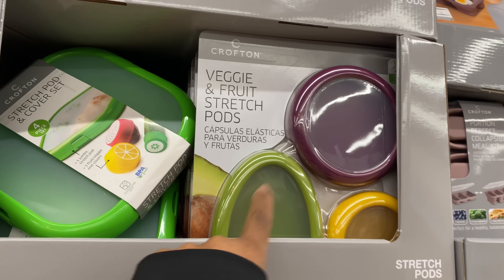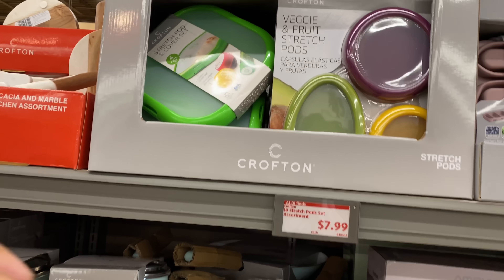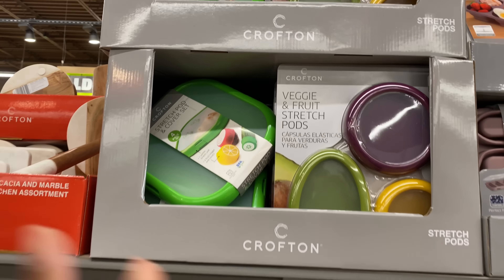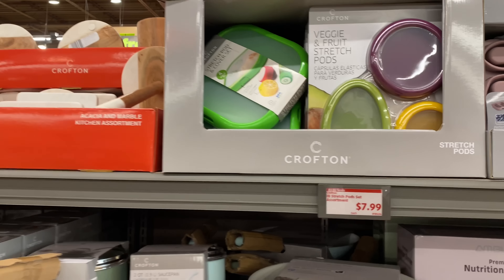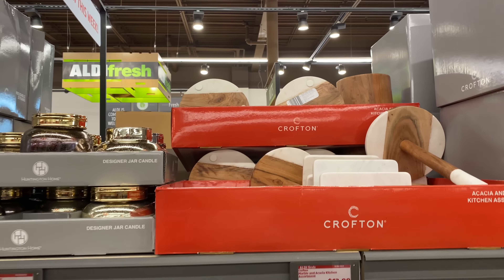They are stretchable, so they'll fit a lot of different things. This marble kitchen assortment right here is $12.99.